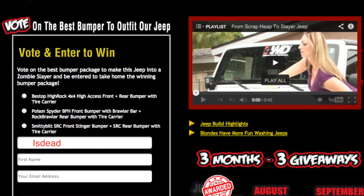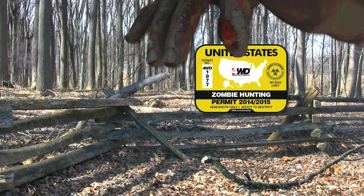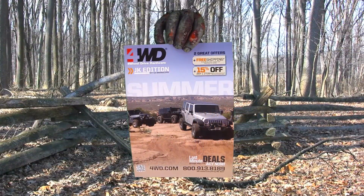Your vote enters you in the sweepstakes for a chance to get the winning part for your own Jeep. You'll also receive a free official 4WD Zombie Hunting Permit Decal and Catalog.